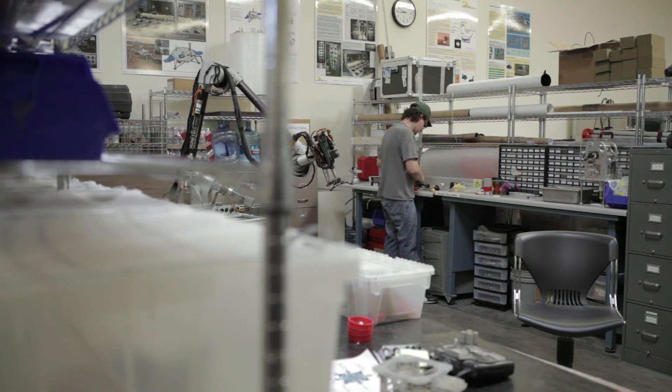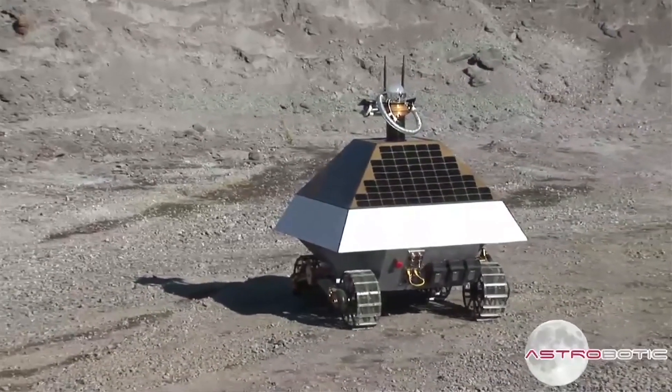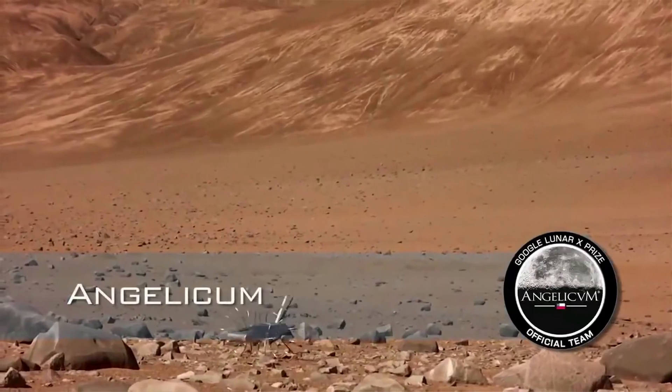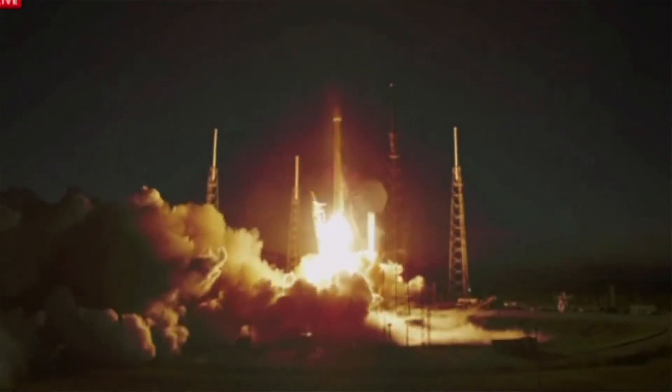If you look at what's happening right now, the paradigm is changing. There are private companies trying to develop these cheaper, smaller technologies. The big spacecrafts are something of the past.